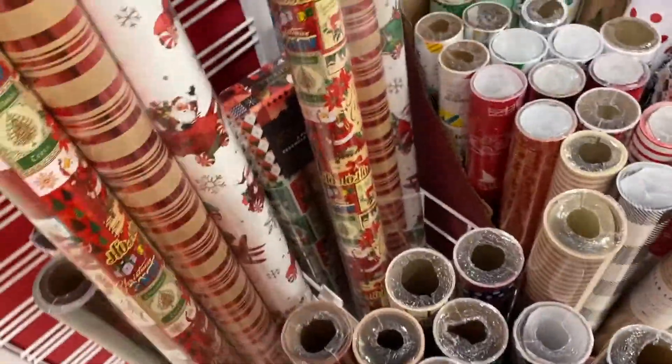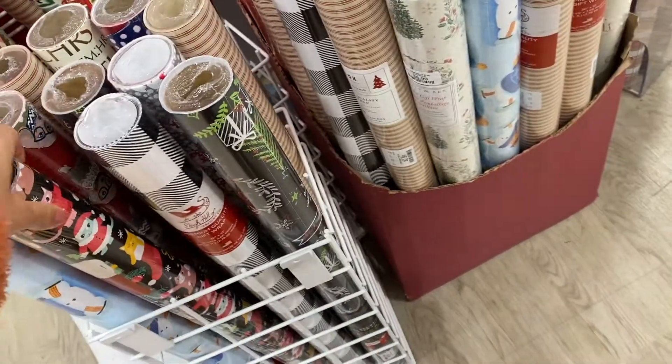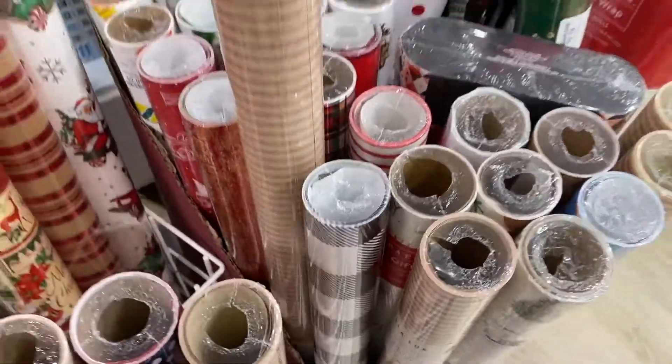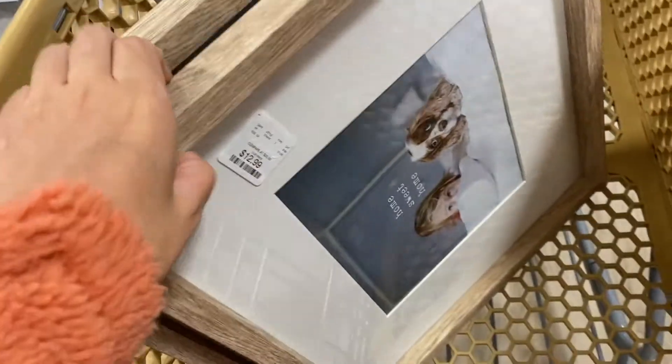In the store, I'm looking for a golden light — just a warm light, maybe even a little bit of silver. I ended up getting these two frames.